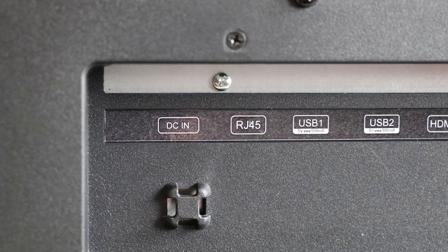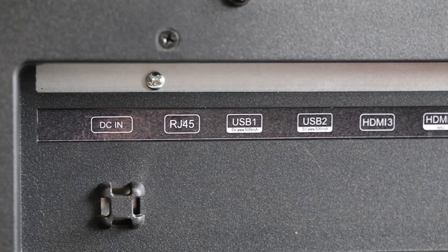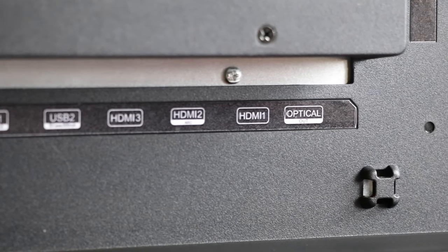The TV boasts a wide selection of connections: three HDMI ports, two USB outlets, an AV input, and Bluetooth and WiFi which also allow for connection to accessories such as soundbars, media storage and wireless speakers.